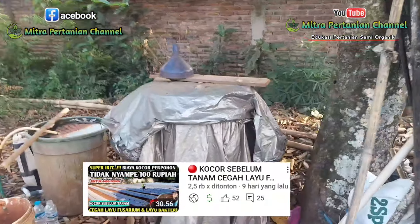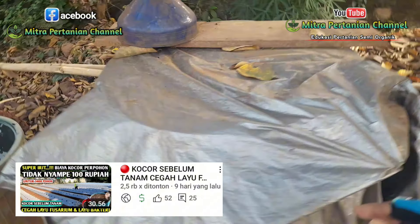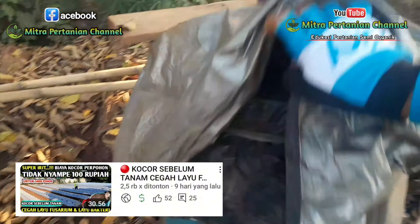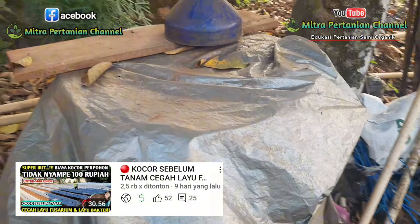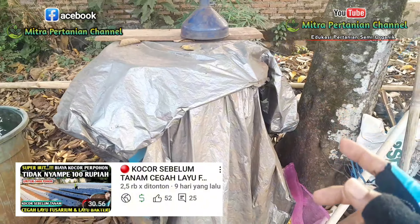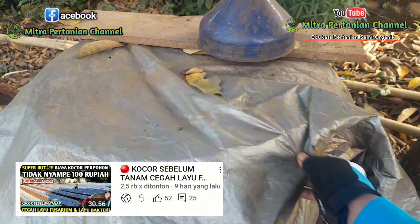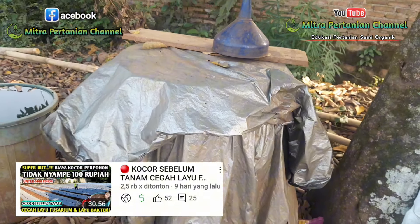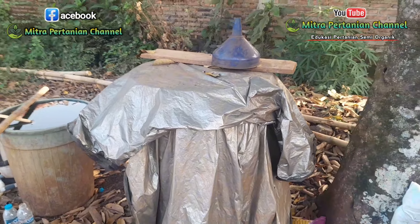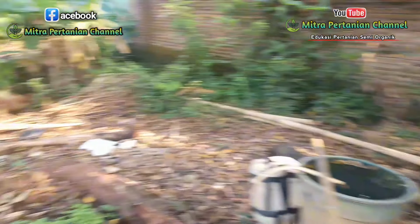Di sini akan saya jelaskan, ini adalah pupuk yang akan menjadi andalan saya yang akan selalu digunakan setiap bulannya. Dan ini sedang proses fermentasi. Untuk cara pembuatan pupuk ini sudah saya jelaskan di link yang akan saya sematkan di deskripsi video atau di kolom komentar. Dan ini akan selalu digunakan di setiap awal bulan.